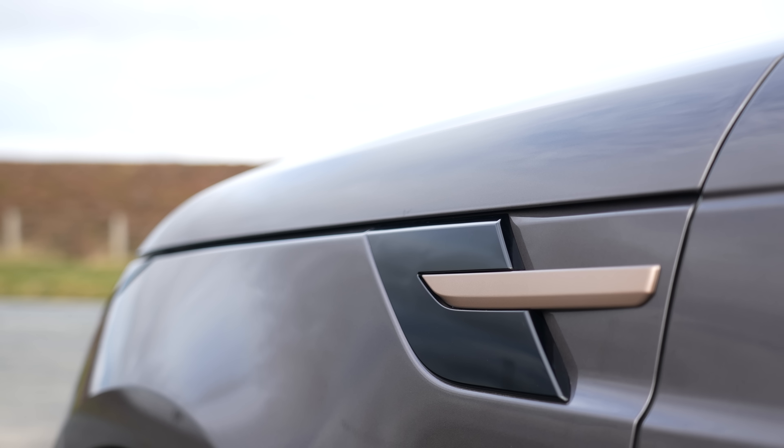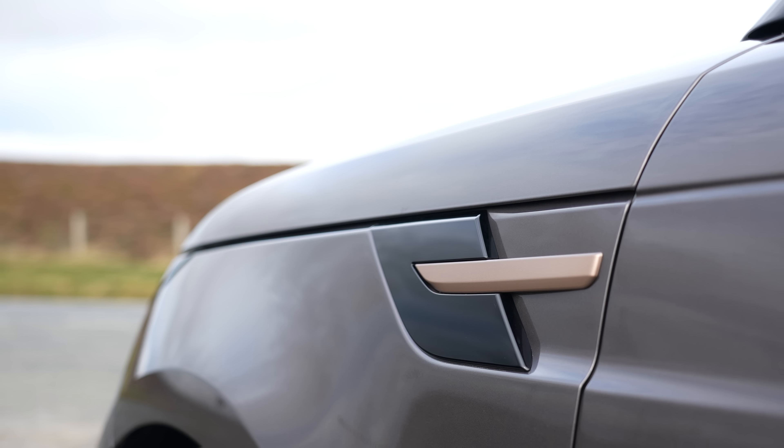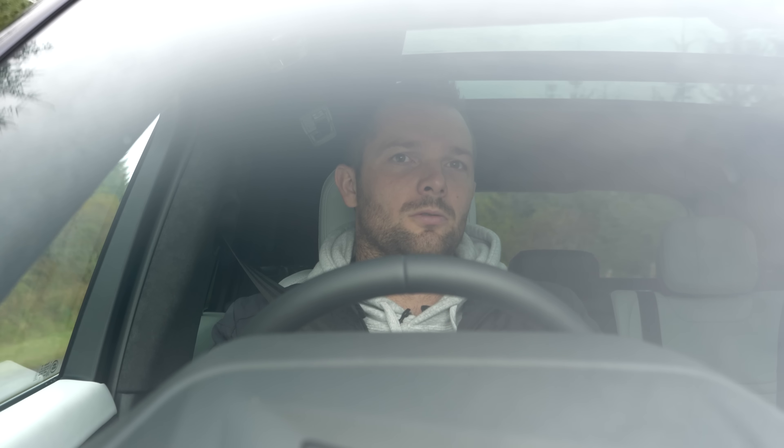Over a long distance journey this would just soothe you — it's amazing. It's such a great long distance mile muncher. A lot of these roads are motorways which, to be honest, is where these cars will spend a lot of their time doing big mileage and commuting. It feels absolutely wonderful as an everyday car — it's so smooth, and these roads are very broken up here, but I'm not bouncing or jerking all over the place. It feels great.